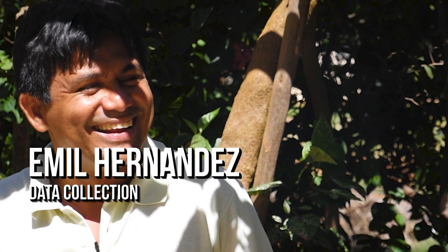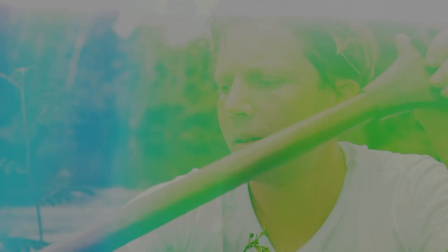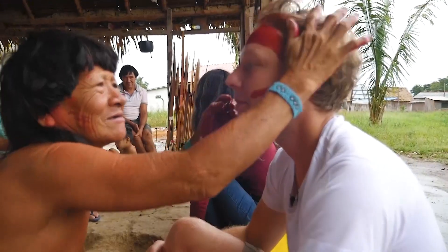I've assembled a team: Emil Hernandez, data collection scientist, and Nayara Sabrina, producer and research assistant. And we're going to head deep into the jungle.